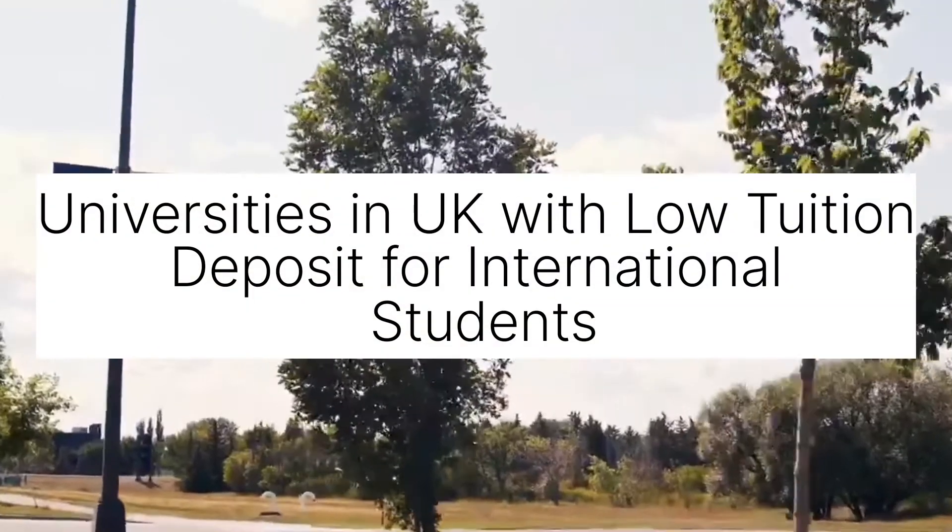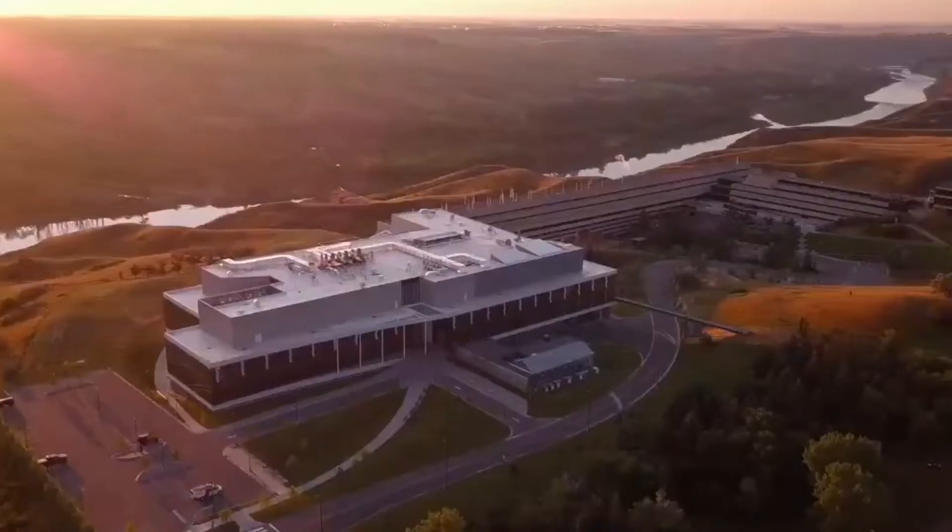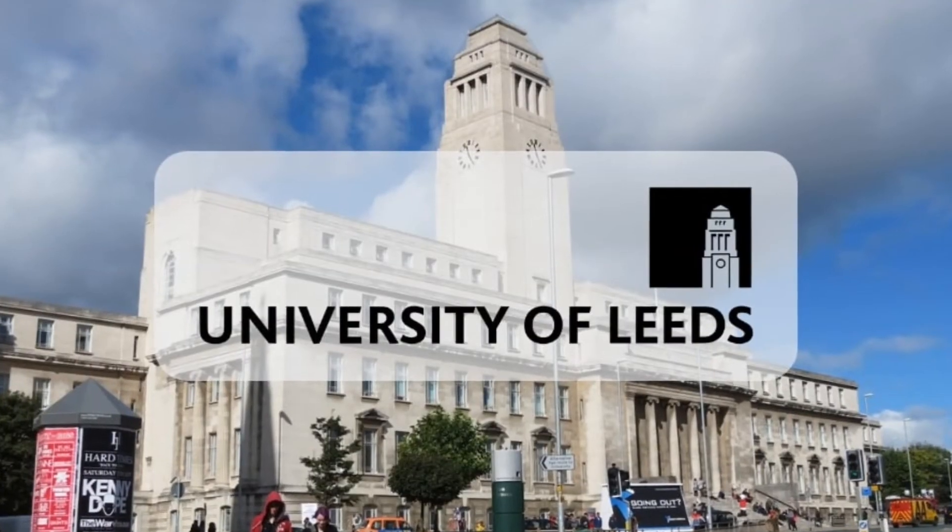Universities in the UK with low tuition deposits for international students. In no particular order, let's start with the University of Leeds in England.